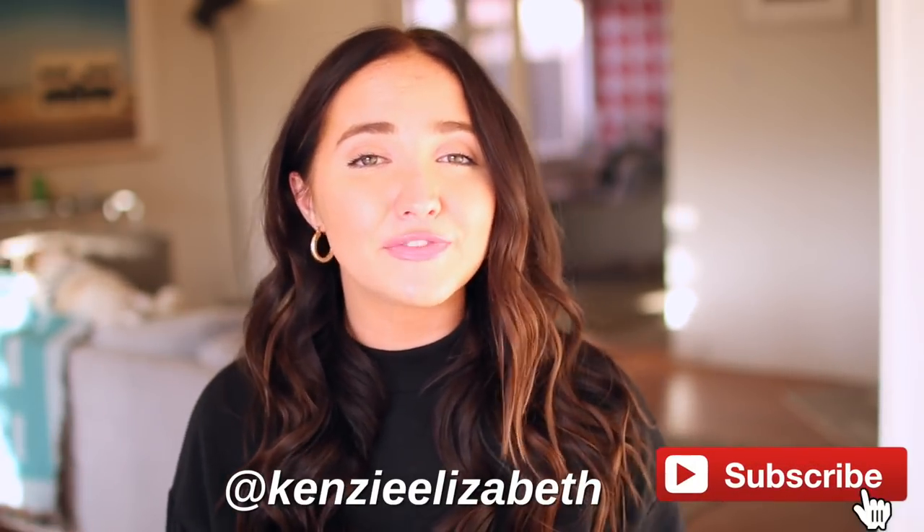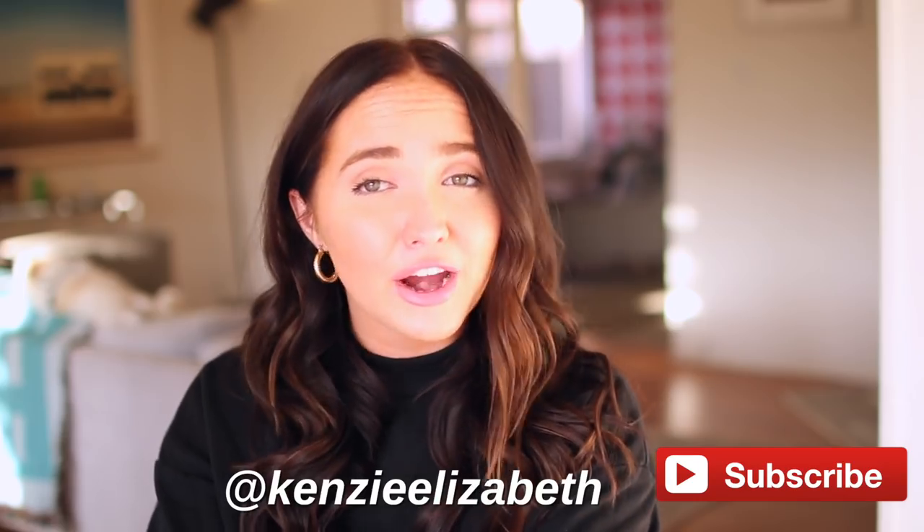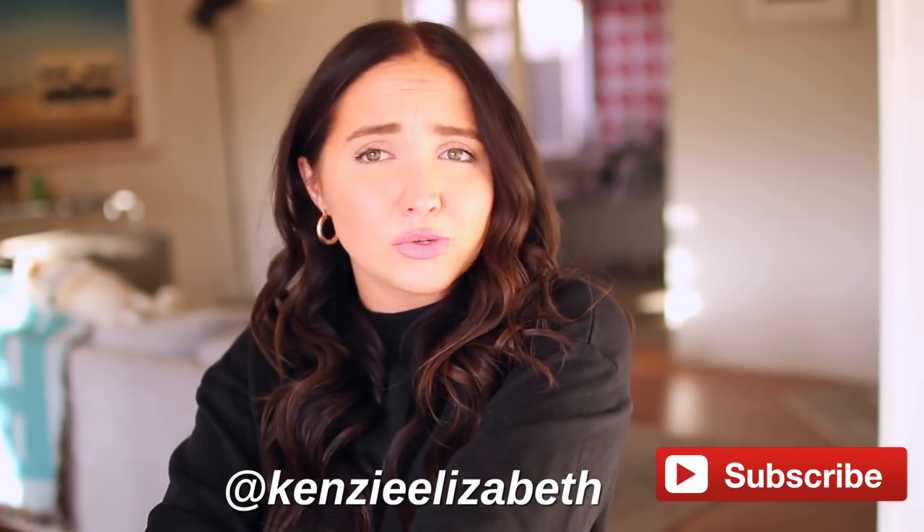Hey guys, what's up? It's Kenzie. Welcome back to my channel. Today we're going to be doing an entire hair care routine video — from when I go to the salon, to when I take care of it at home, and when I style it. If you guys like this video, be sure to subscribe, follow me on Instagram, and give this video a thumbs up if you want to see more videos like it.